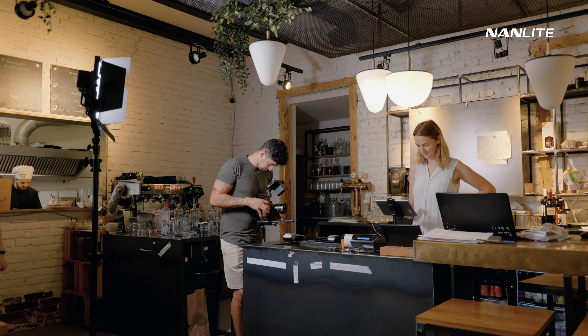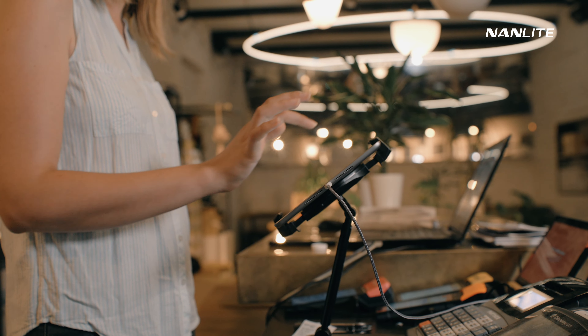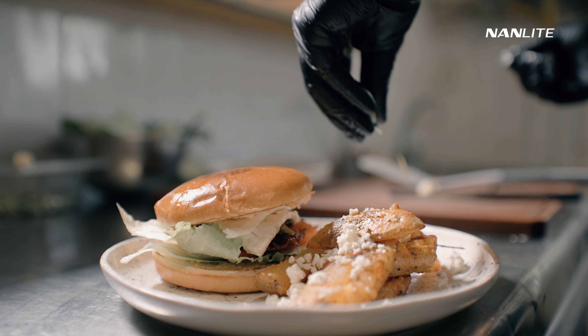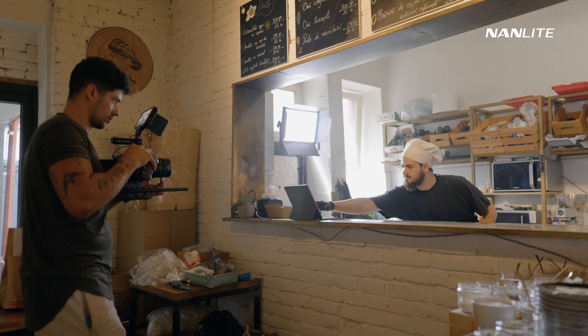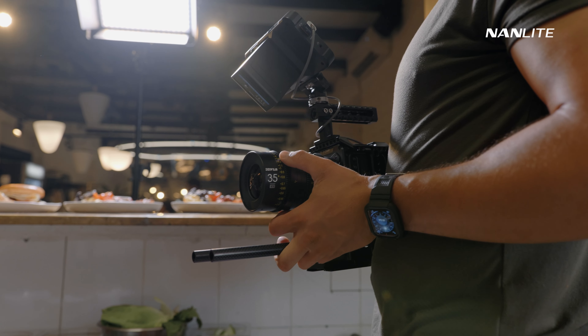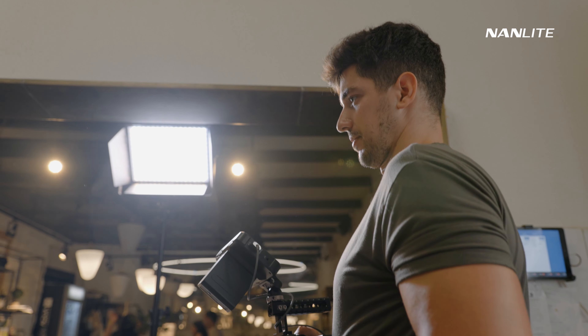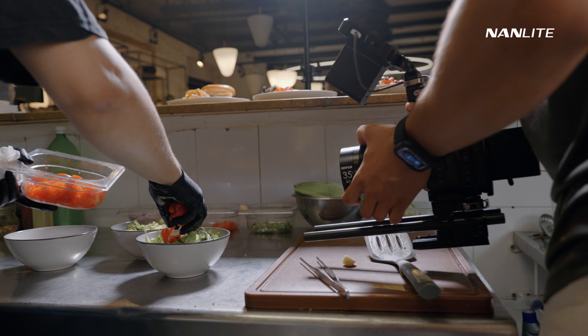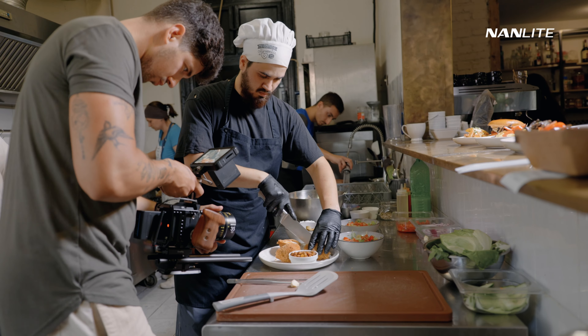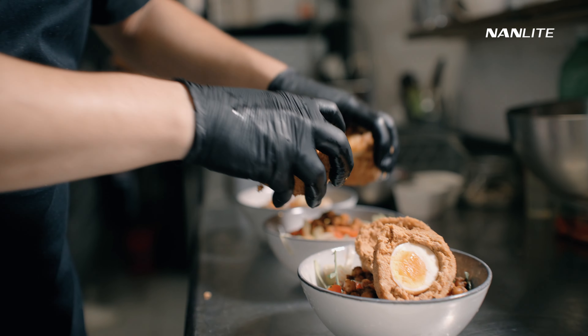Battery-powered lights will save you a lot of time on set and make your life so much easier. You won't have to search for power supplies, worry about cables going through the set that might hurt people or end up in your shots, or struggle with repositioning a wired setup. Having a reliable, battery-powered lighting source is very important to me on set.